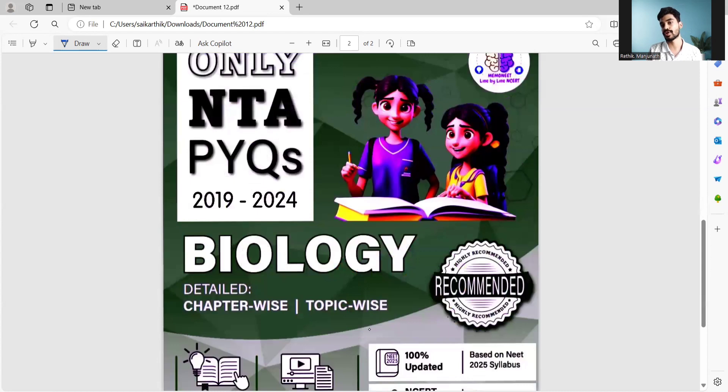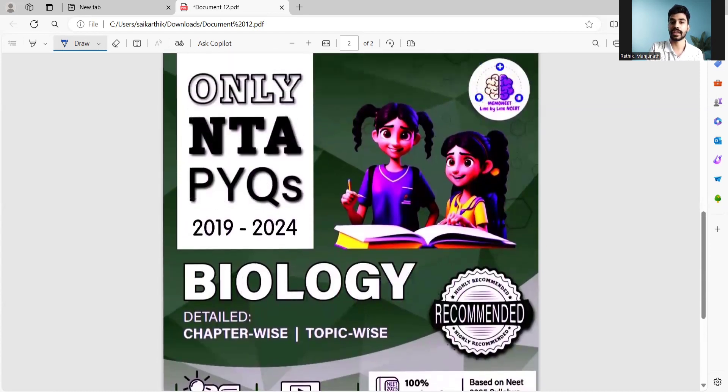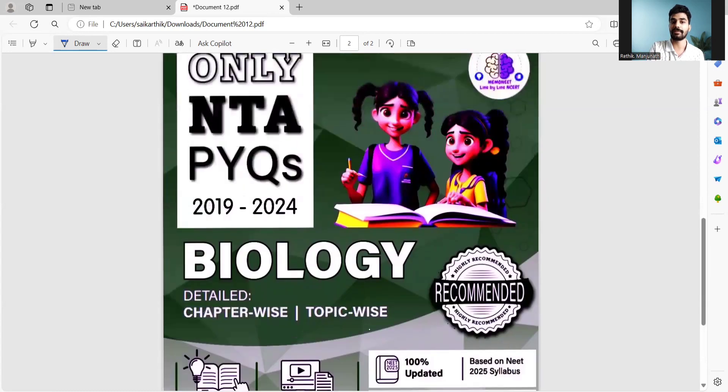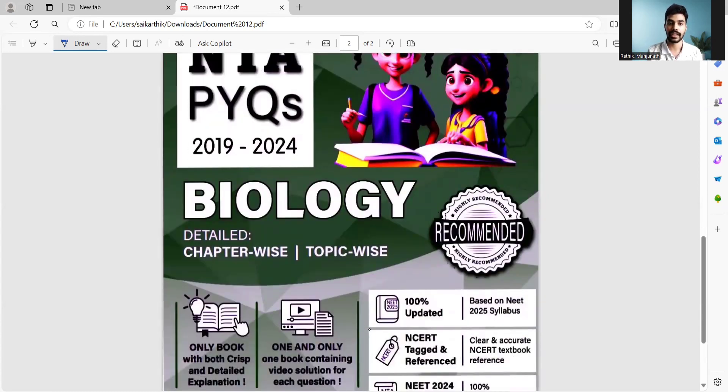We also have the NTA PYQ books — three books, one each for physics, chemistry, and biology. These NTA PYQ books contain all the questions from 2019 to 2024. If you refer to other books, they may contain deleted topics, and new topics won't be added, which can be confusing. By following these NTA PYQ books, since we are following the new NTA pattern, you will have no issues or doubts regarding the syllabus. The questions are 100% NCERT textbook based and updated according to the 2025 syllabus.